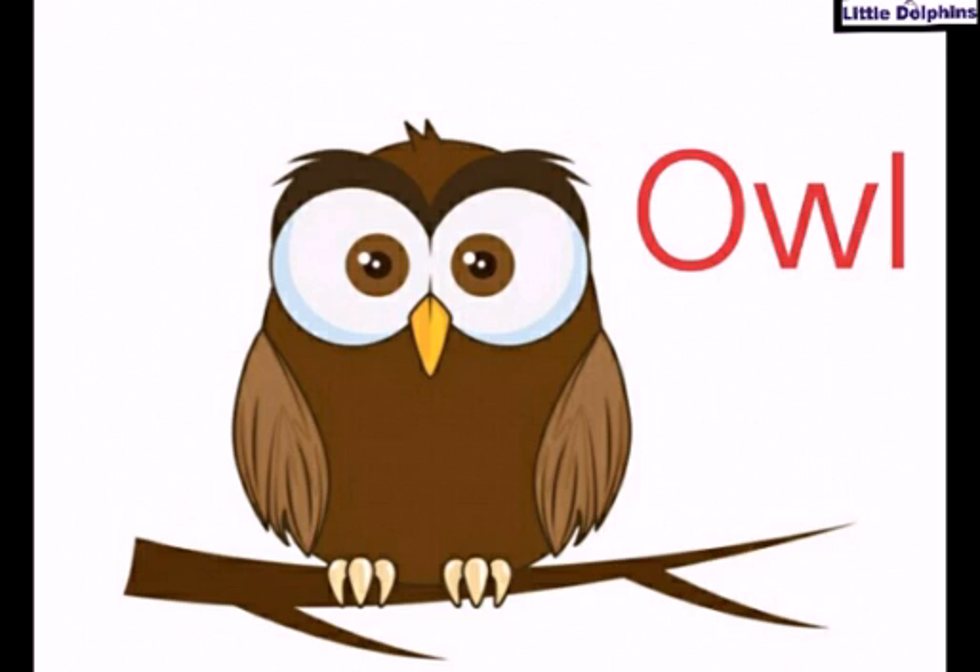Now tell me, which bird is this? Nice, this is owl. O-W-L, owl. This is owl, and they are the only large group of birds which hunt at night.